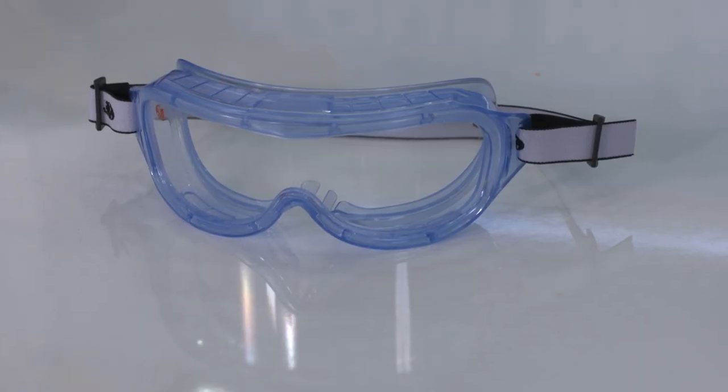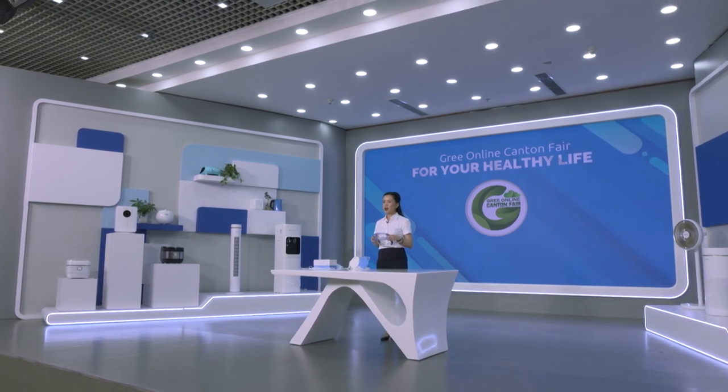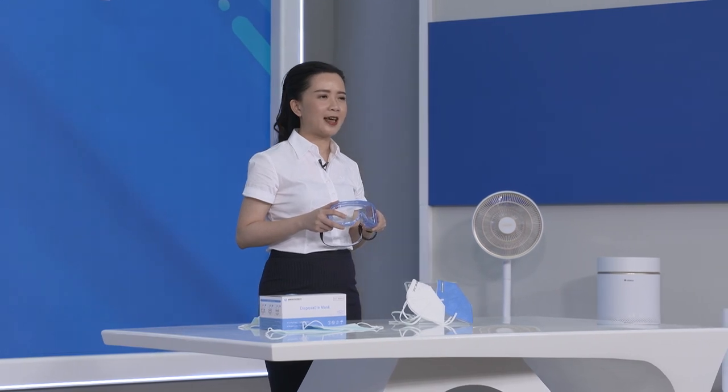Next is the GRI medical goggles. They are generally used to block droplets and prevent contact with infection. GRI medical goggles have been certified by authoritative organizations. They can effectively prevent the impact of droplets and high-speed particles, and can be used in many occasions such as hospitals, industrial production, and outdoor sports. The large lens design enables you to wear your glasses at the same time.